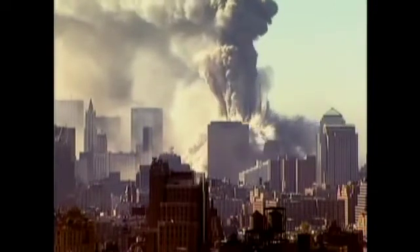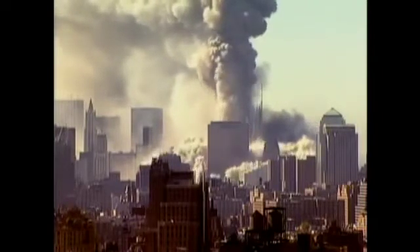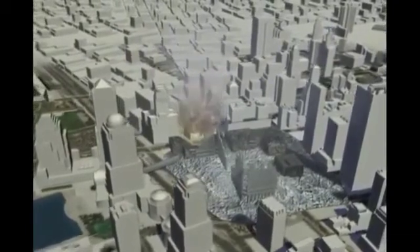Clearly visible is the black central cloud, standing a minute over the center of explosion. The evaporation of building 7 by a third nuclear charge, placed in the rock bed deep below the steel structure, is based on the same principle.